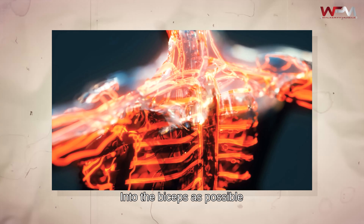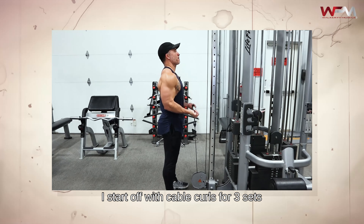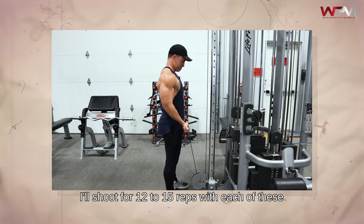After finishing my five sets on the converging chest press, I do three sets of incline press on the Smith machine, aiming for 12 to 15 reps with each.